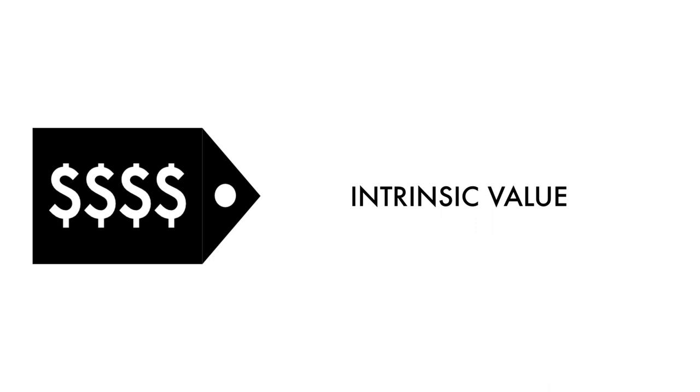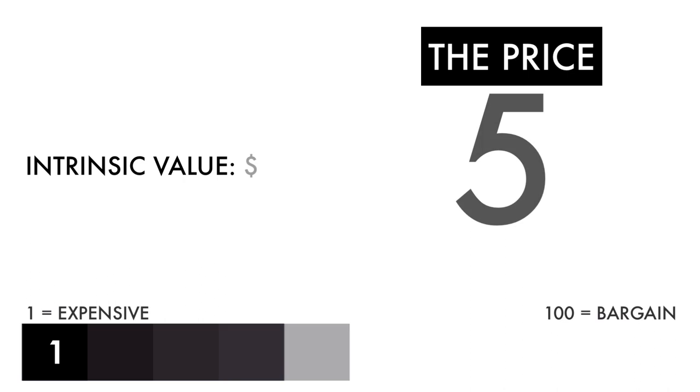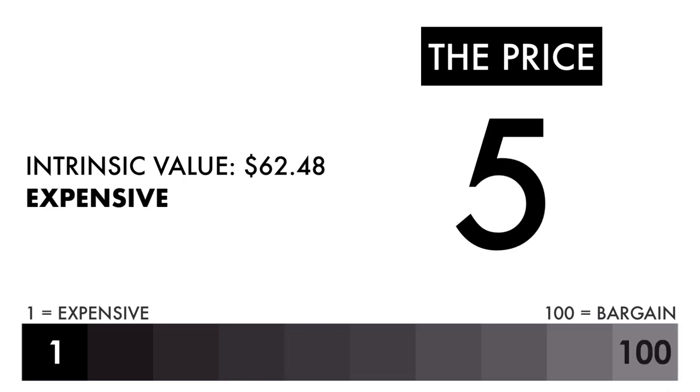The price factor is made up of only one metric. The intrinsic value is the price per share at which the company's fundamentals align with its true value when compared to its current stock price. Based on this grade, I would consider this price to be expensive. If you're looking solely at the price per share, this shouldn't be a company you should invest in.